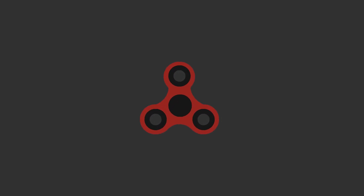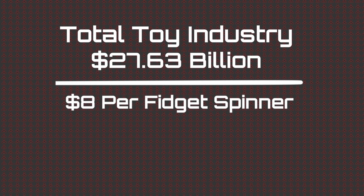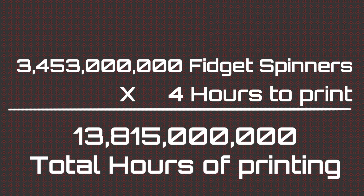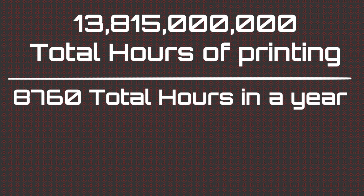Remember how I said that all of that money could be turned into fidget spinners? About 3.5 billion fidget spinners. A fidget spinner is a nice happy medium between a Lego brick and a Barbie, so we'll use that as an average. A fidget spinner like this one can be produced with 3D printing in less than 4 hours. If you turned all the toys into fidget spinners, that's 3.5 billion multiplied by 4 hours — so you've got 13.8 billion hours to make all the toys that everybody wants every year.